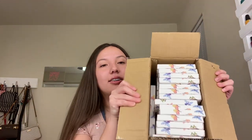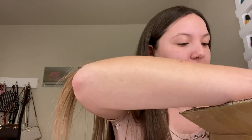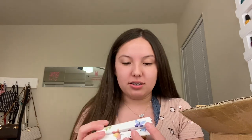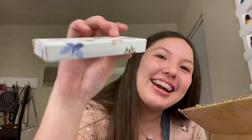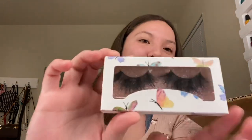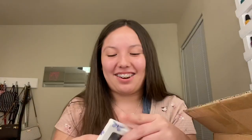Let me show you how the box looks inside. These are all the same — I'm trying to find the other ones because I have two different kinds of lashes. Oh, this is it! These are dramatic as heck. Okay, I'm gonna name these Barbie. These are super cute — that's how the packaging looks. And these are gonna be named Lavish. They're so cute, they're so dramatic, oh my god!